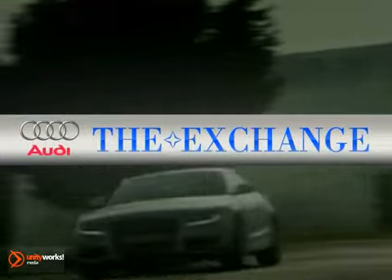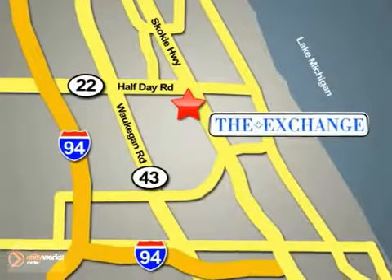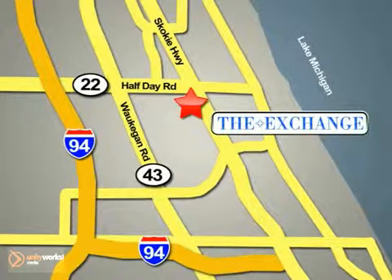The Audi Exchange in Highland Park is the number one Audi dealer in the Midwest. We're conveniently located on Skokie Valley Road, Route 41, just south of Route 22.